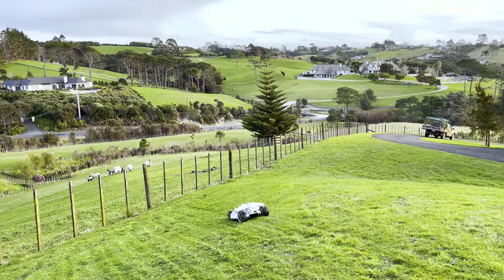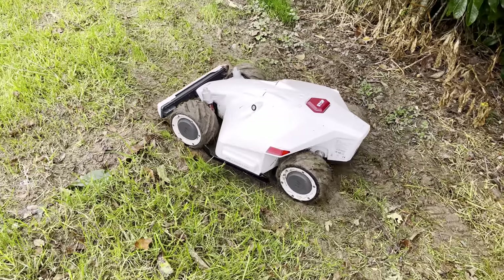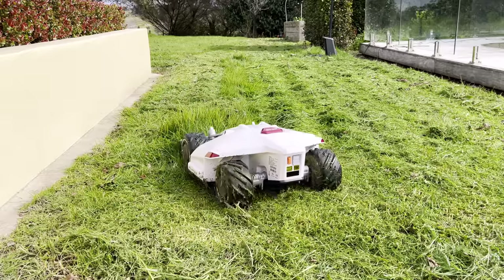This is the Luba, a new all-wheel drive wireless robot mower by Momotion. And this is one of the toughest properties with all of the kryptonites of robot mowers, so we can give it a proper test.